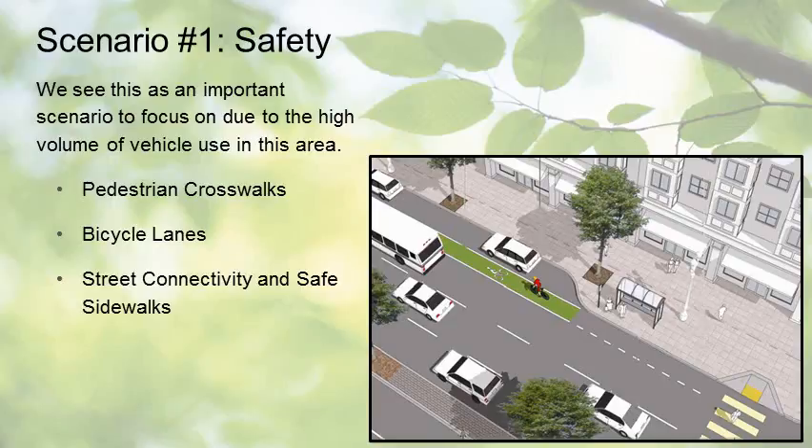This safety scenario focuses on ways that planning can improve overall pedestrian safety on Division Street. We see this as an important scenario due to the high volume of vehicle use in this area. This scenario will highlight ways to enhance community safety using three design elements, as well as how rezoning and redevelopment of abandoned parcels can create a pedestrian-friendly environment. I will explain how better-connected pedestrian crossways, bike lanes, and sidewalks can create a safer traveling environment for pedestrians.